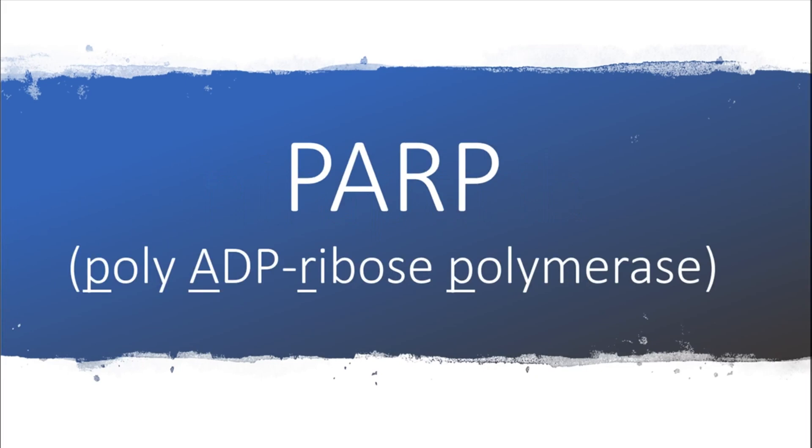It's a PARP inhibitor. PARP stands for poly-ADP ribose polymerase, which is an enzyme involved in DNA repair.